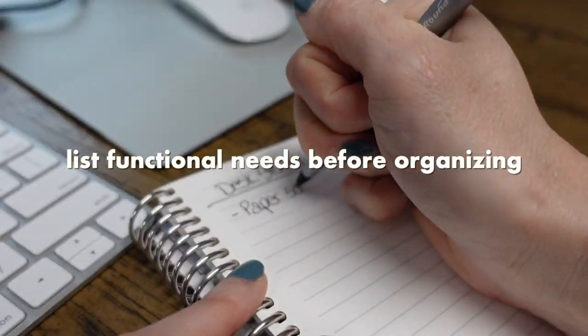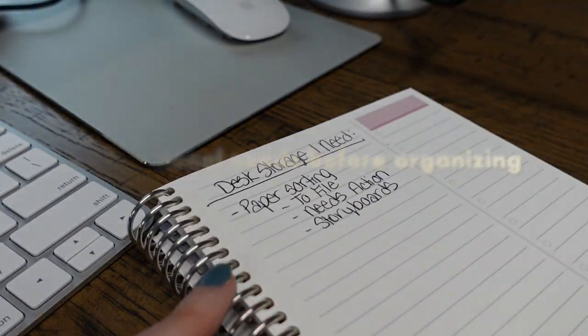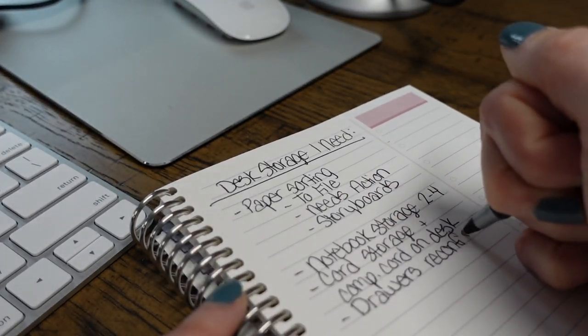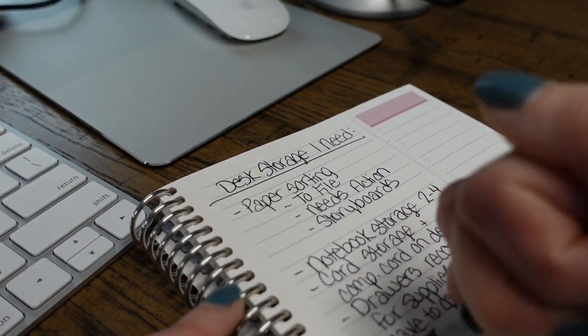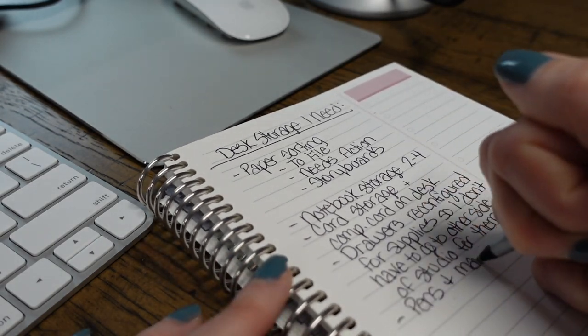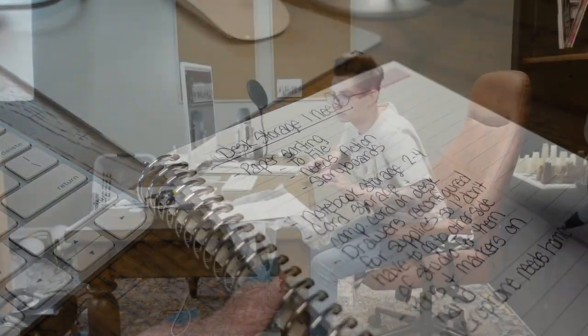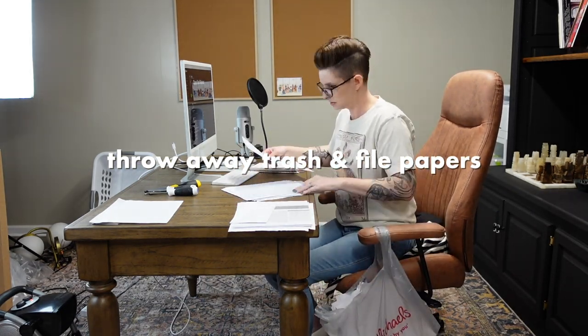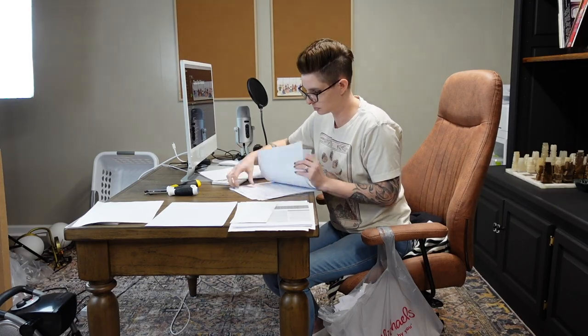The first thing I always recommend when cleaning up a big mess and planning to organize what's left is to make a list of all the storage items you need, all of the functionality you need this space to serve, and put it all on paper so that when you're in the heat of the moment and super overwhelmed, you still have some kind of plan to follow. Once you have your list, the next step is to throw away any obvious trash and put away anything that doesn't belong in the area.